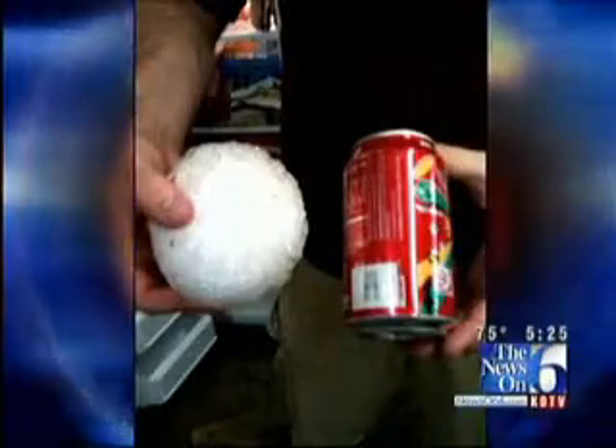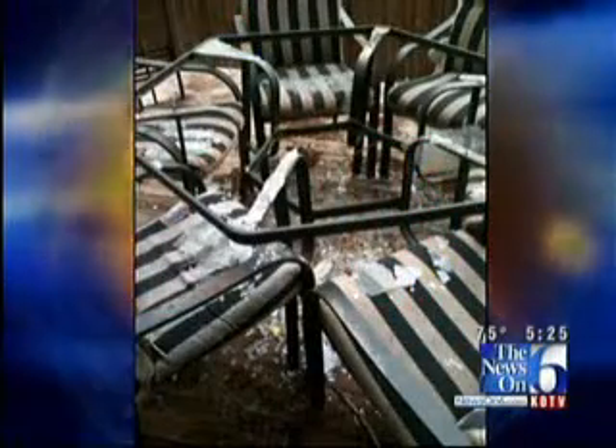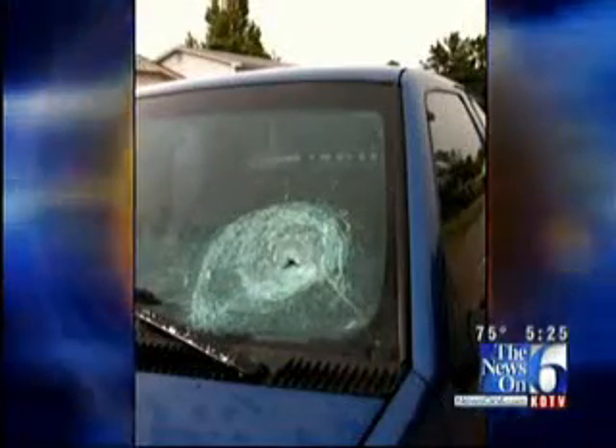There's soda can-sized hail from Moore near Oklahoma City. It destroyed this patio table — you can see the glass scattered all around. It also left a good-sized hole in the windshield of this pickup truck.